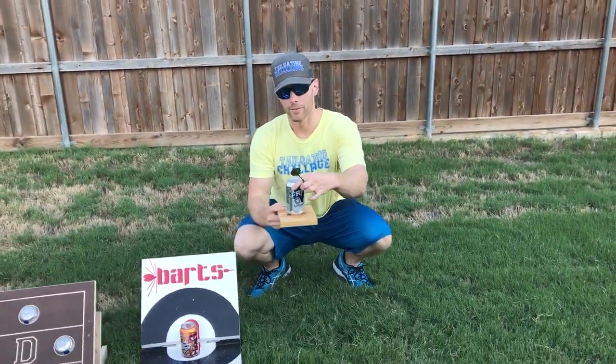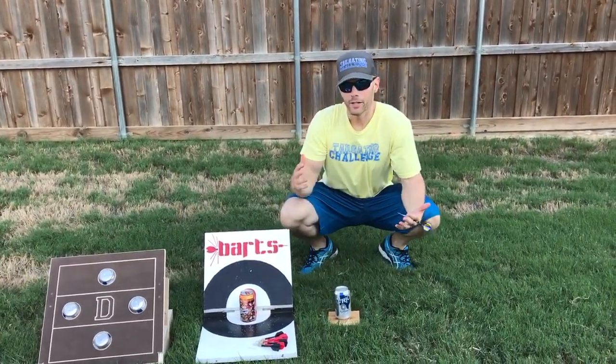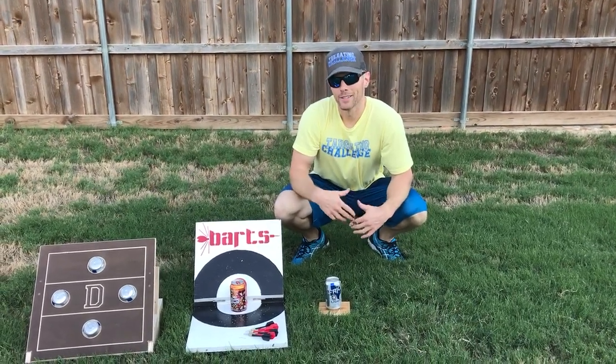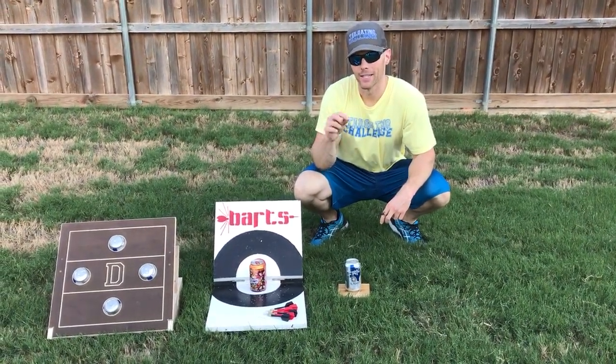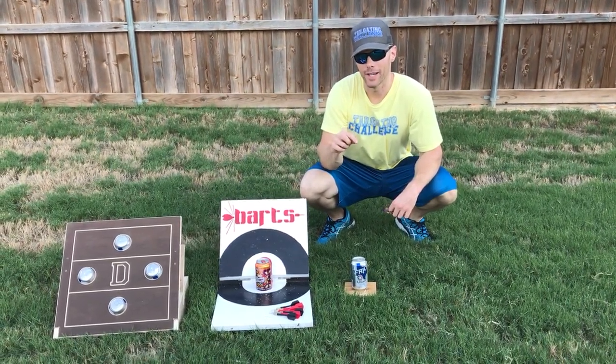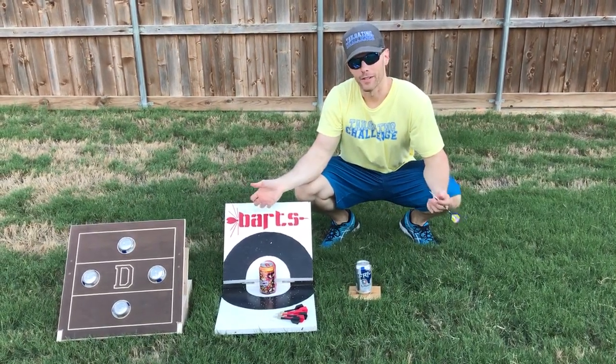The beers sit straight up and down, so you're gonna lose a little bit of beer whenever you hit that. Beer and darts — you wouldn't think they go together, but they do. You will see one of these games at a tailgate near you this season. This is Luke with Tailgating Challenge — let me know which one's your favorite.